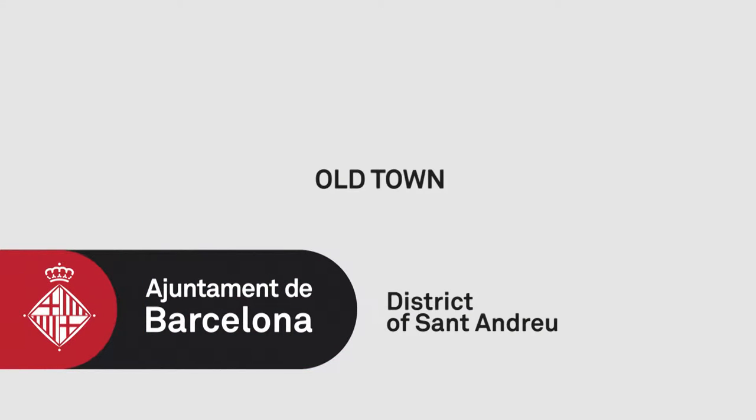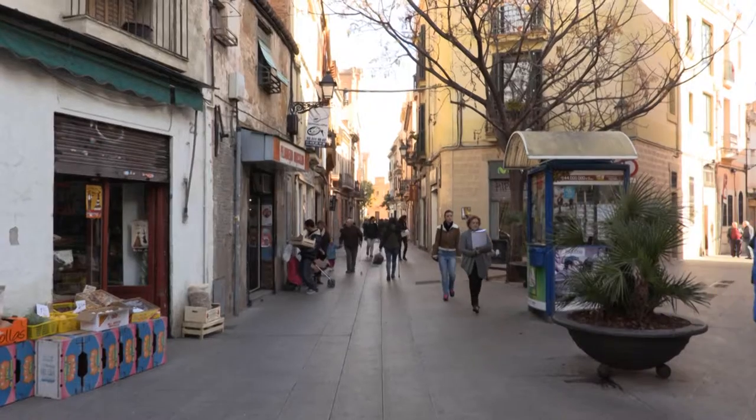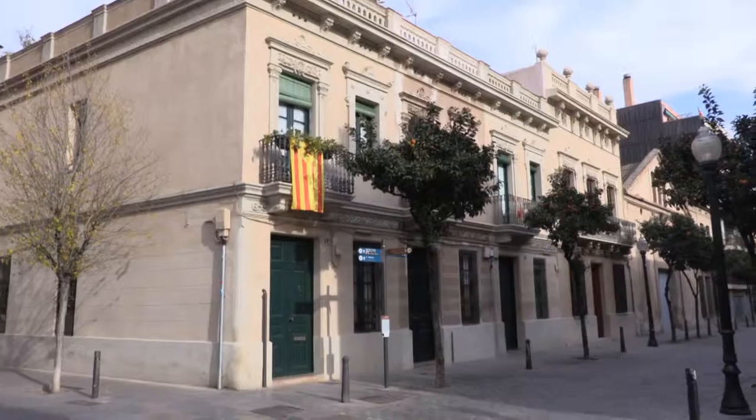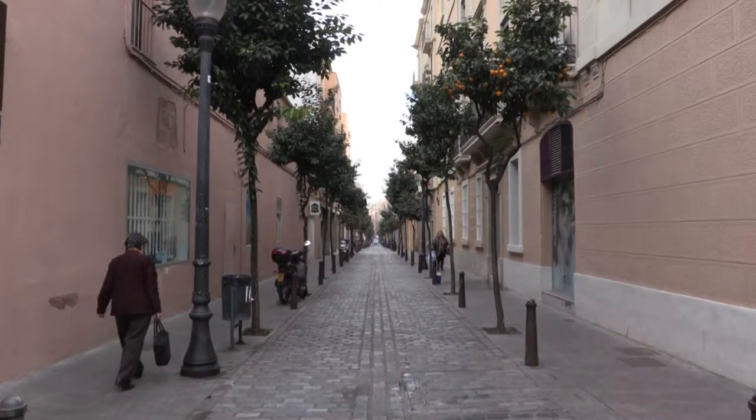Old Town Route. We will discover the history of the neighborhood of Sant Andreu via this architectural and cultural route, from its foundation as a town to it being annexed to the city of Barcelona.